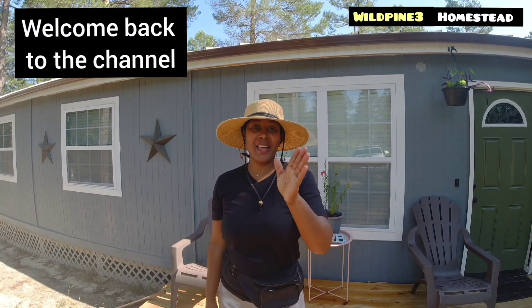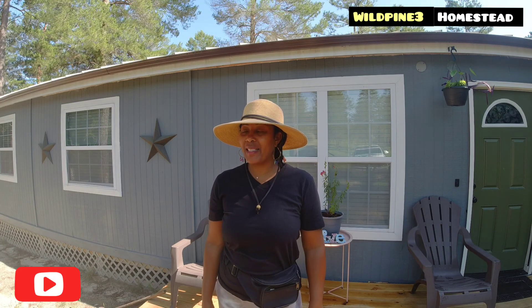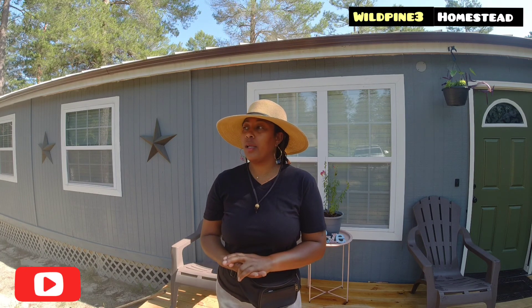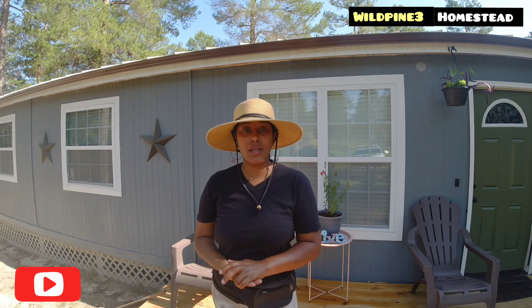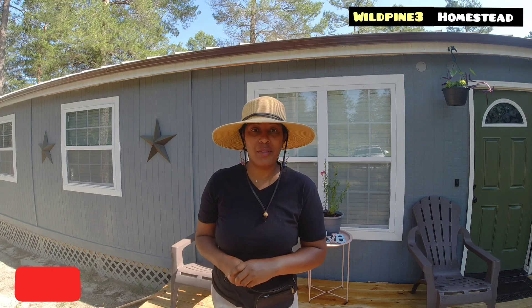Good morning, Pine Tree family! How are you guys doing? I hope you're having a wonderful morning. This morning I'm going to do some morning chores and probably some harvesting as well, because I have some tomatoes and other little vegetables to collect in the garden. I hope you guys enjoy the video — if you do, please give me a thumbs up and subscribe if you haven't already. All right, let's go!